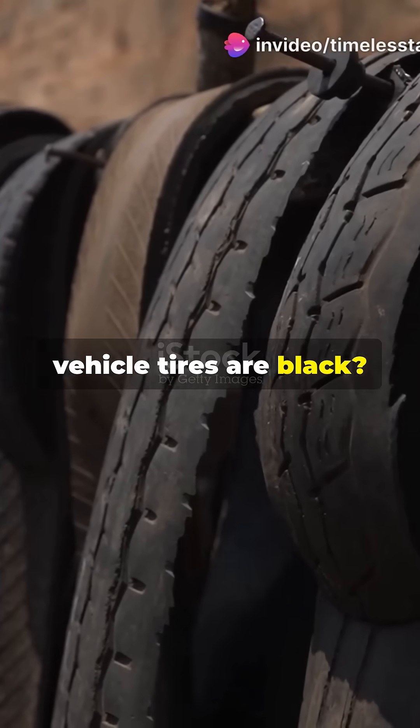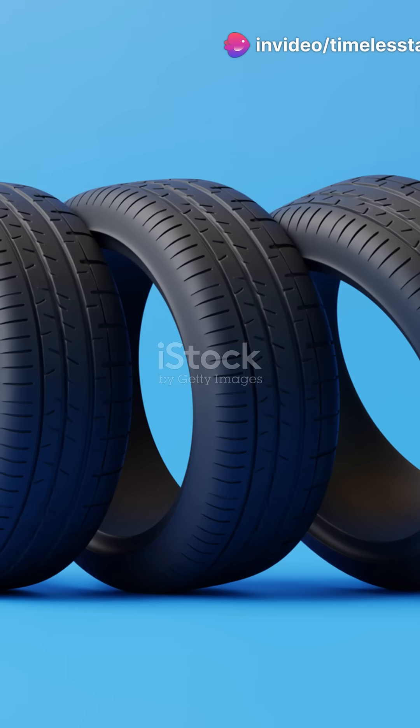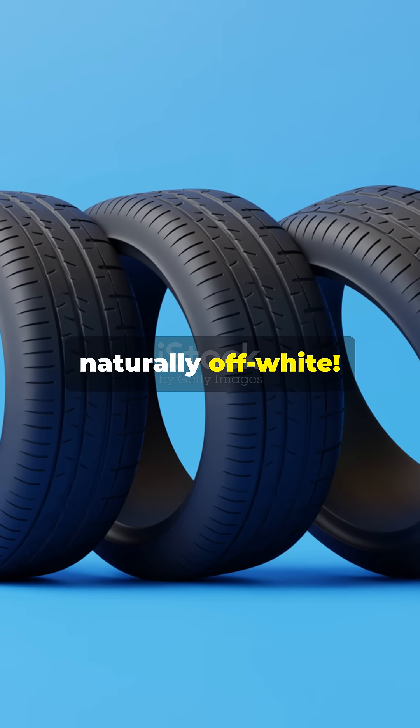Ever noticed all vehicle tires are black? Cars, bikes, planes — why not white, red, or blue? Here's the wild part: rubber is naturally off-white. Early tires? Yep, light-colored.